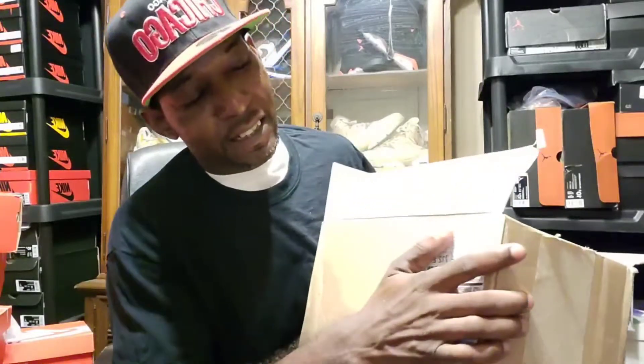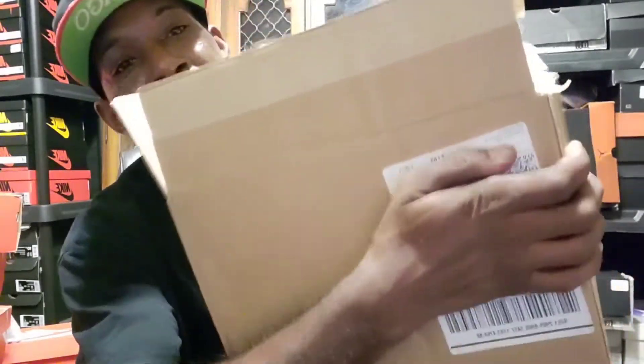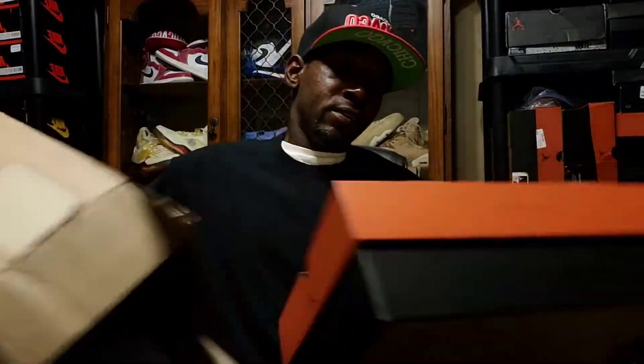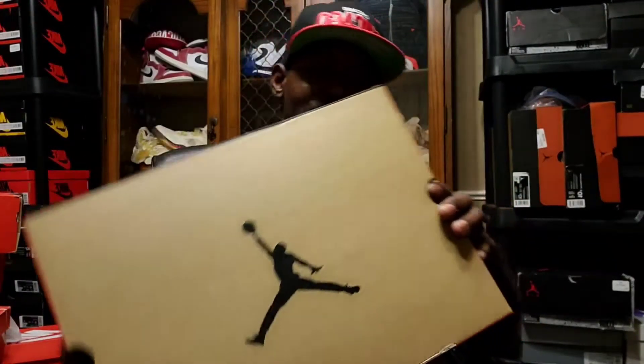This is a Hibbets release. I'm going to show you — I'm trying to show my address, whatever. Got some people that be lurking. I actually copped these — my wife showed me the shoe was on the site and it was live. I didn't even think to grab my phone, I copped on her phone and gave her the cash back, because I wanted these shoes so bad.